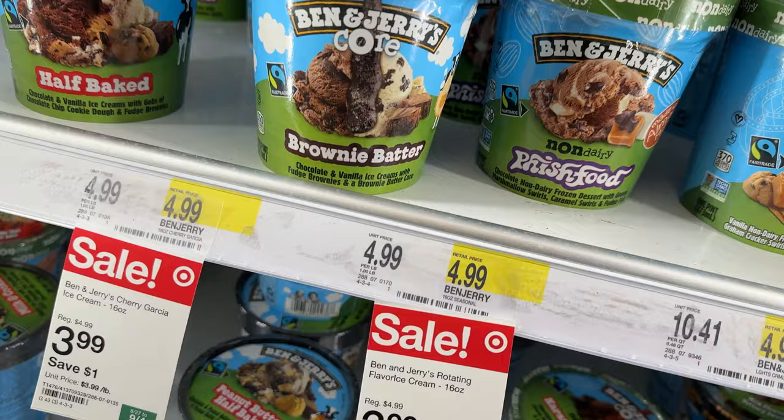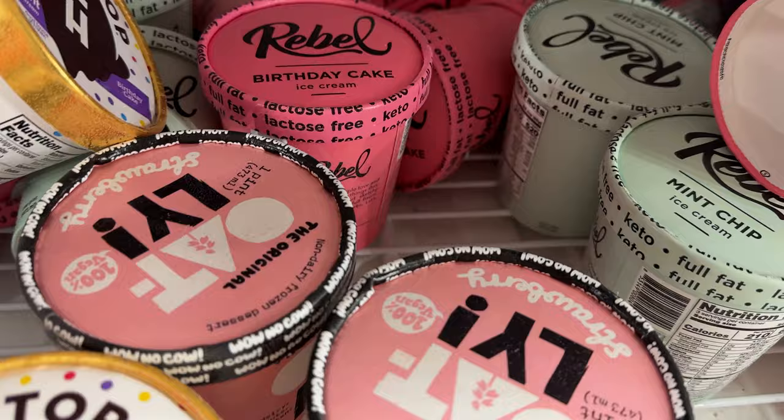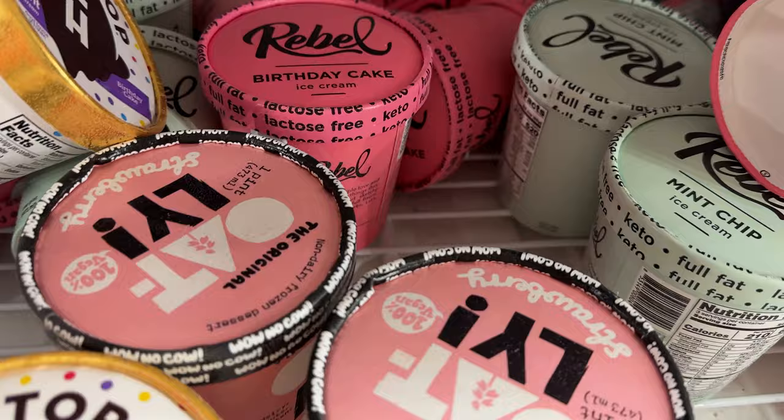And Tofurky right there in the meat section. I don't personally like it there, but I think it's good because people that go to buy meat who aren't vegan might see it and say, hey, I'm going to give this a try. So it gets it out there at least.